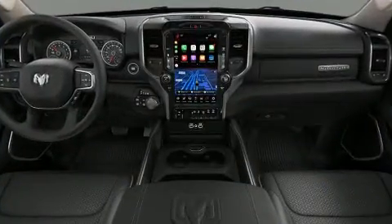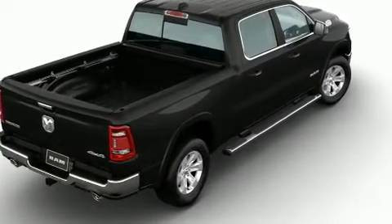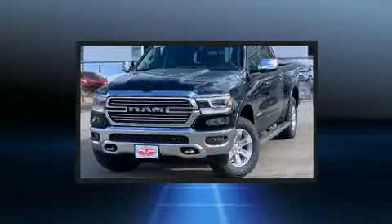Top features include front fog lights, voice-activated navigation, a built-in garage door transmitter, a power seat, automatic dimming door mirrors, turn signal indicator mirrors, a bed liner, and seat memory.